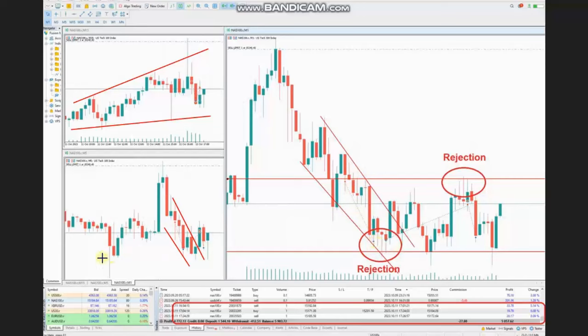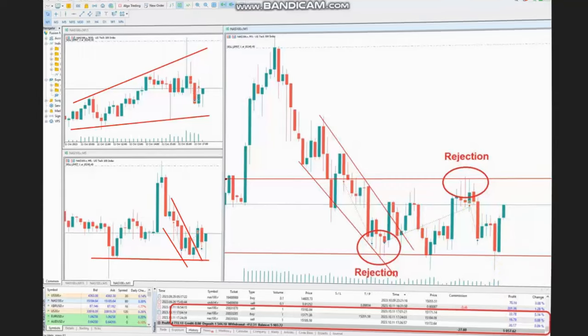At this point, the price reached the area of static support, which is the major support, and set up a good Setup E entry. He entered a long position with Setup E and managed and closed it using exit strategy number one with profit. Thank you Sam for sharing your trades with us.